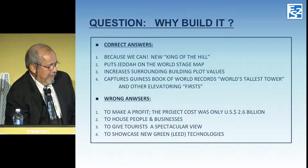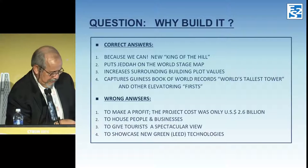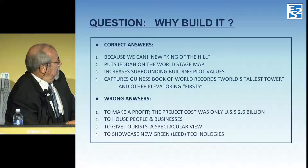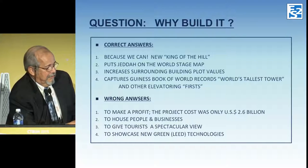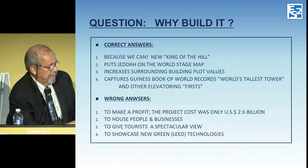The same thing happened in Kuala Lumpur with the Petronas Towers. How many Americans ever heard of Kuala Lumpur until they built the Petronas Towers? Even though they were only 88 stories, they claimed the world's tallest tower, and everybody knew where Kuala Lumpur was very quickly. The same thing will probably happen with Jeddah. And as Adrian correctly pointed out, it also increases the surrounding plot values tremendously — even if they don't make a lot of money on the tower itself.